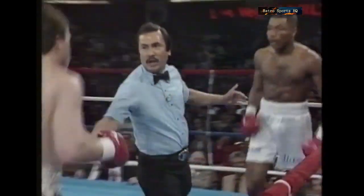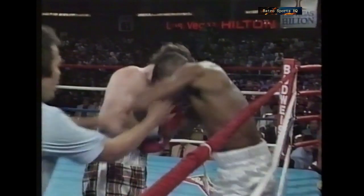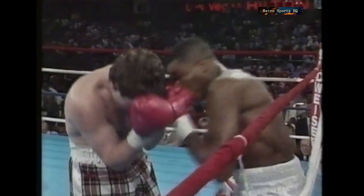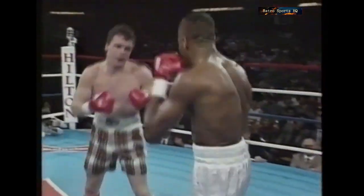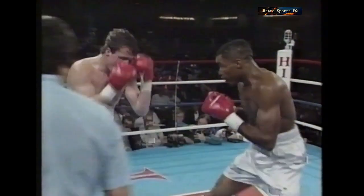There seems to be plenty of flesh on his body — I don't think he's weight-drained at all. Heinz is now finding it very difficult to cope with this pressure. He's making a lot of mistakes, pulling his head back from Hilton and leaving his chin exposed. He's going to have to go back to what he was doing earlier — trying to push Hilton back.